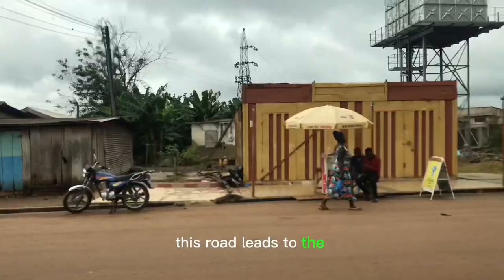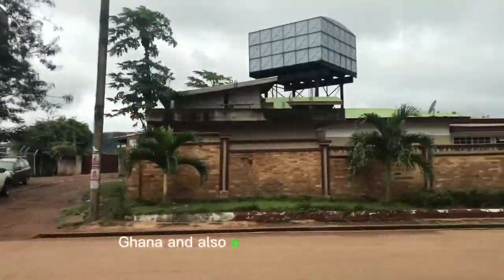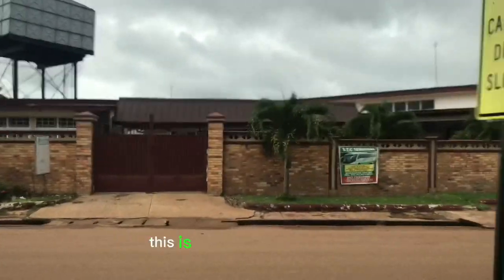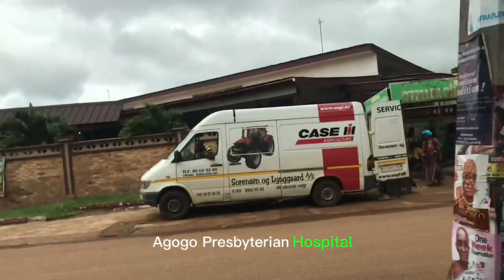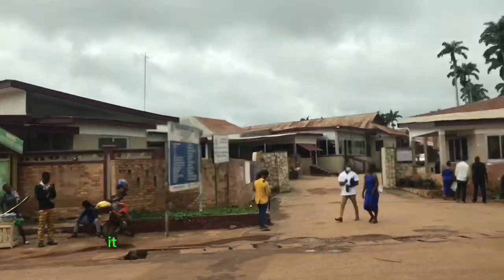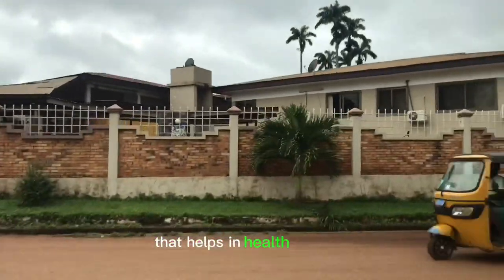This road leads to the Agogo Presbyterian Hospital Ghana and also Agogo Presbyterian Women's College of Education. This is the wall of the hospital. Agogo Presbyterian Hospital is one of the best hospitals we have here in Ghana, and it is equipped with modern tools and machines that help in health services.